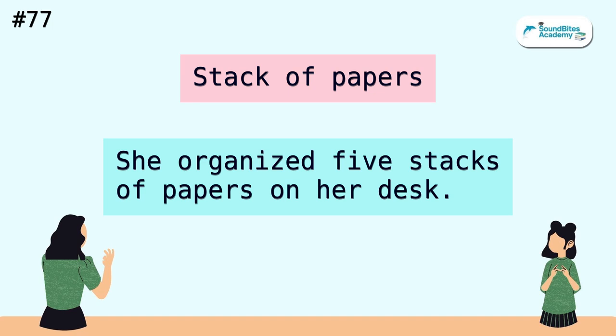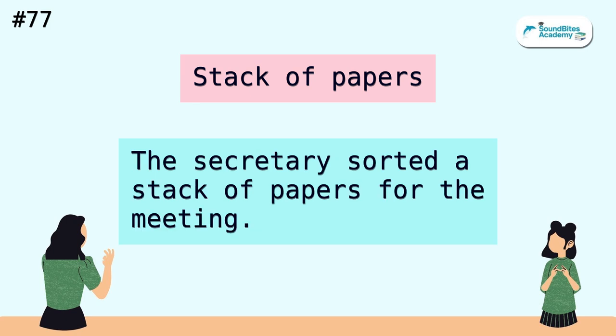Stack of papers. She organized five stacks of papers on her desk. The secretary sorted a stack of papers for the meeting.